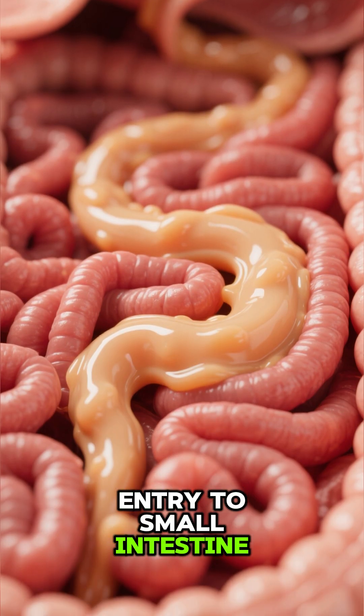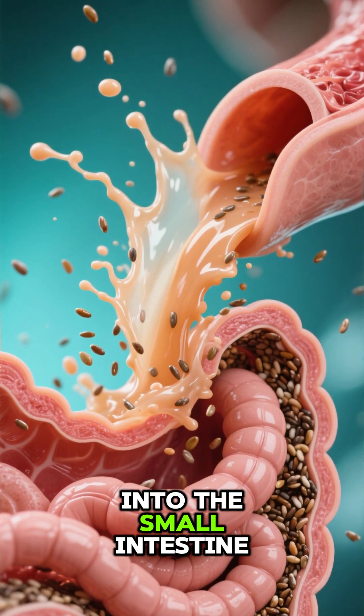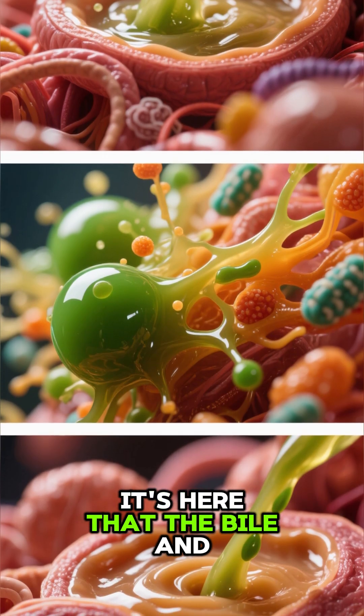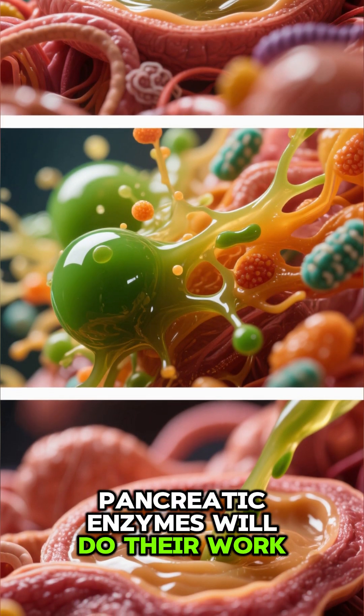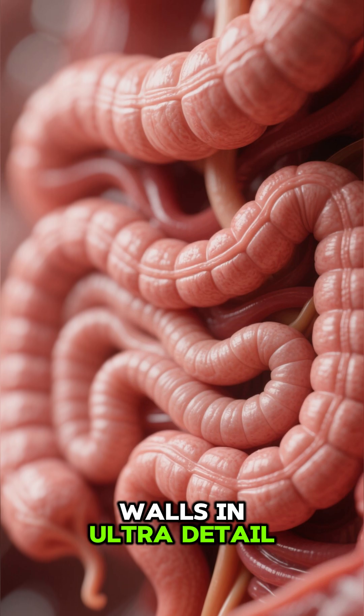Entry to small intestine — we'll see the chyme with the chia seeds being released into the small intestine. It's here that the bile and pancreatic enzymes will do their work. You can actually see the smooth folds of the intestinal walls in ultra detail.